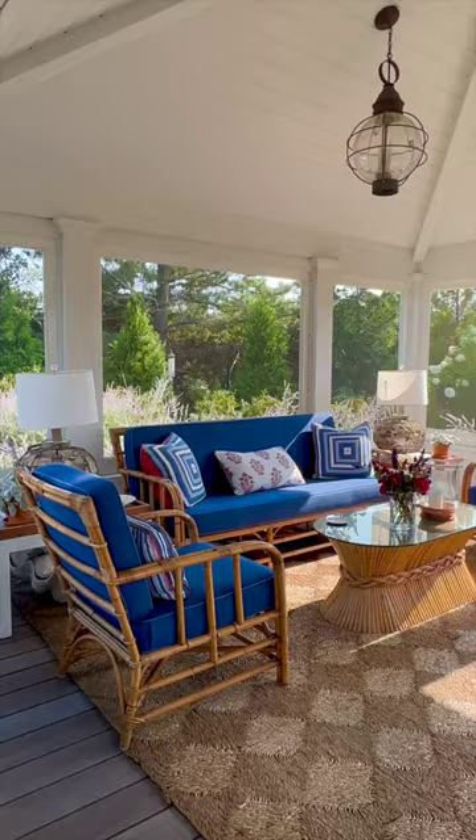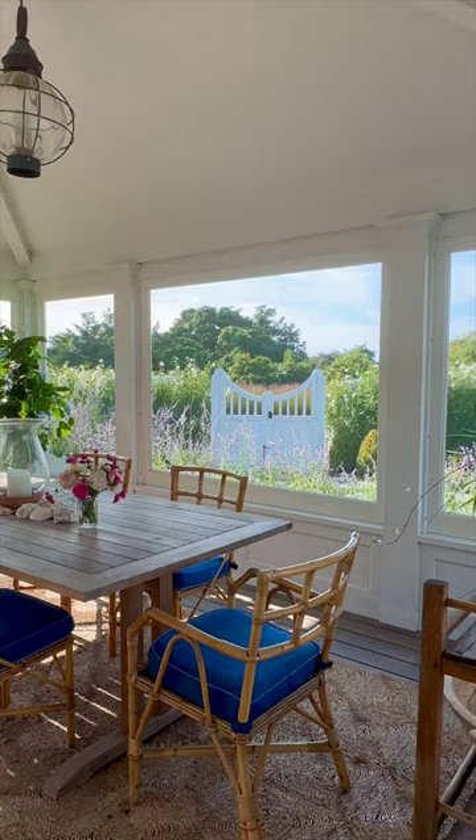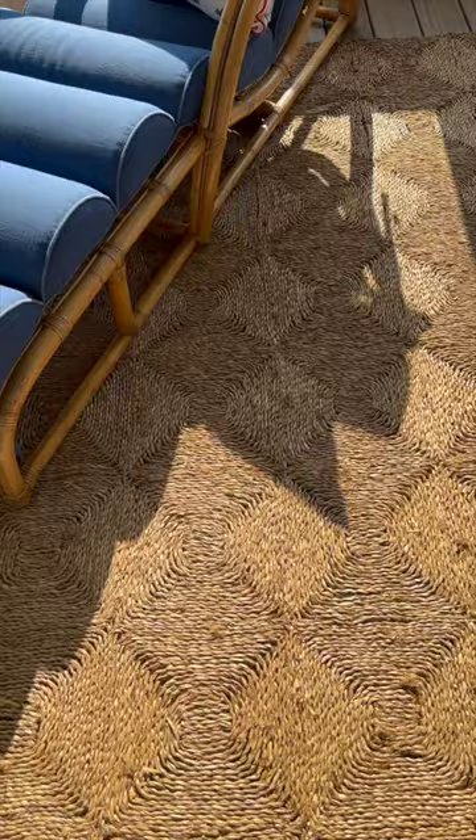One of the things that we did in this porch to further extend our ability to enjoy it is we incorporated heaters in the ceiling. They're white so they virtually disappear, but early in the season when it's chilly, a little bit of heat makes the room much more enjoyable.